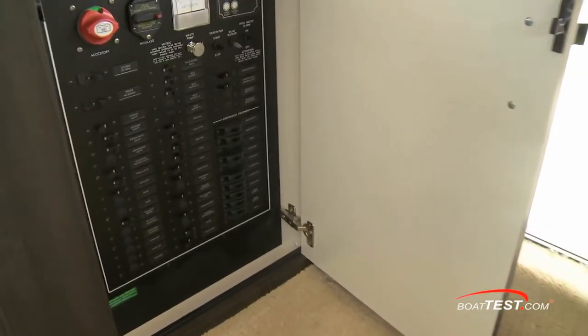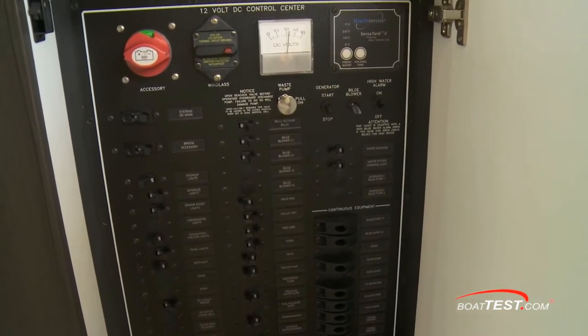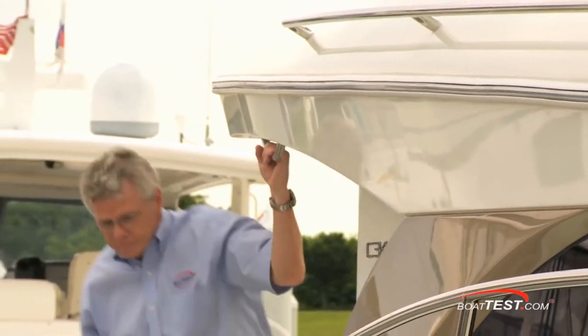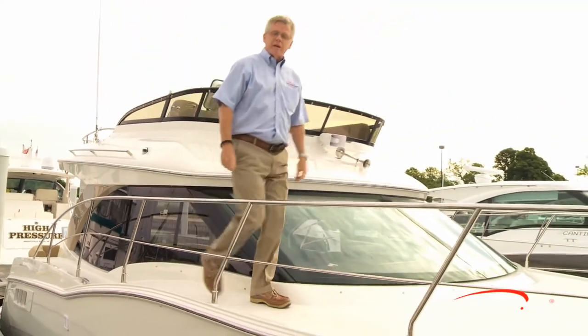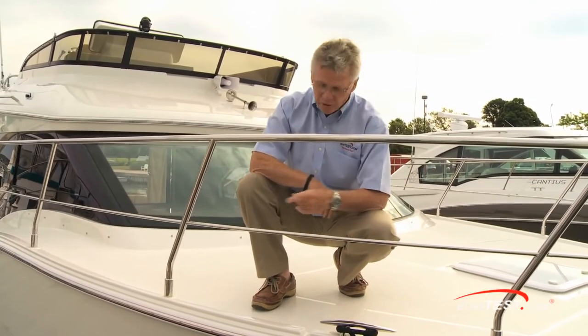Back topside, the DC power panel is just inside the salon door and it includes the system's battery switch. The AC panel is just ahead of the galley. Carver did a great job with these wide side decks. Rail height meets ABYC standards, with double stainless steel rails instead of the typical lifeline.